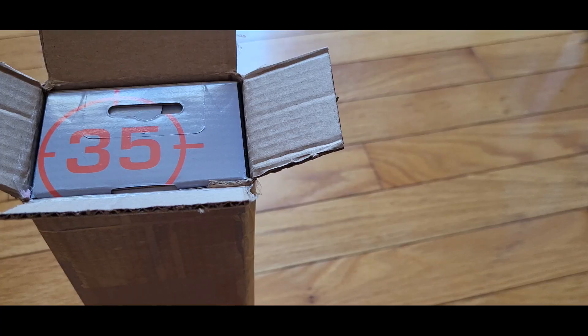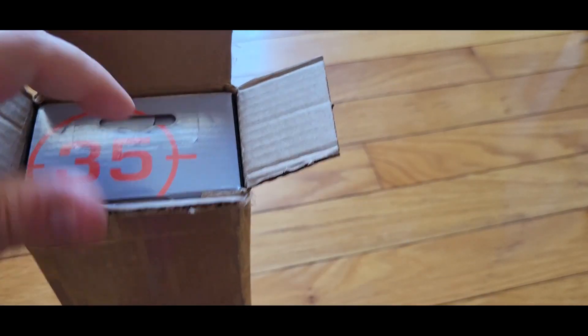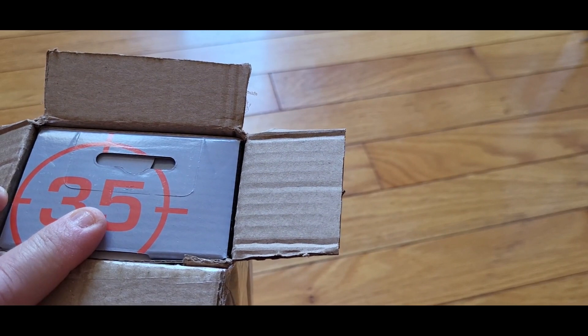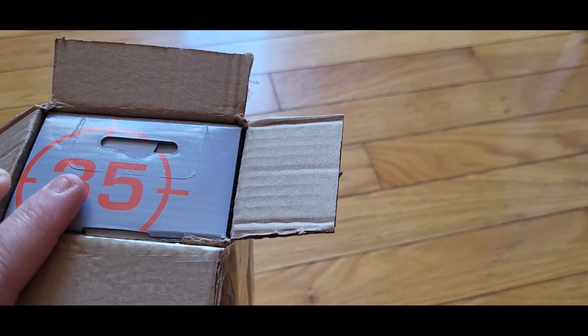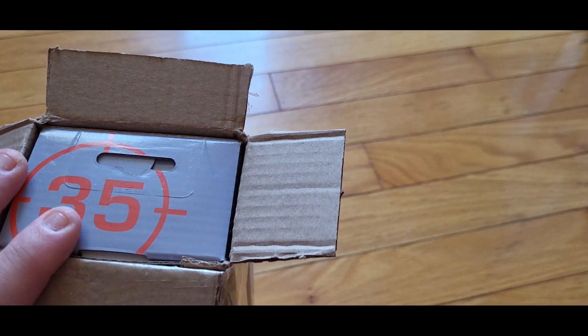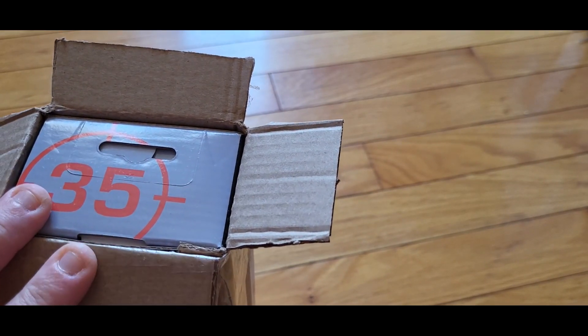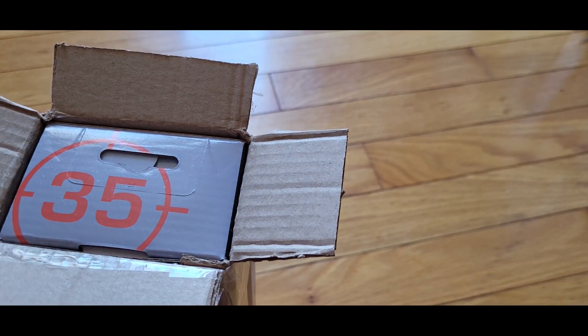My other Amazon parcel is in. I got the top open and I'm going to take it out now. This just arrived today — it didn't arrive yesterday with the other one. I had to sign for it.